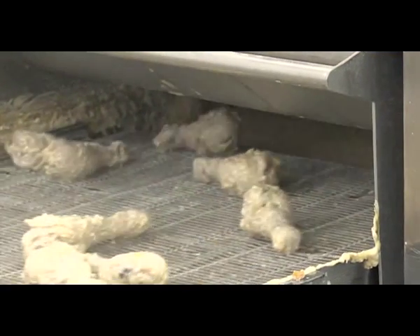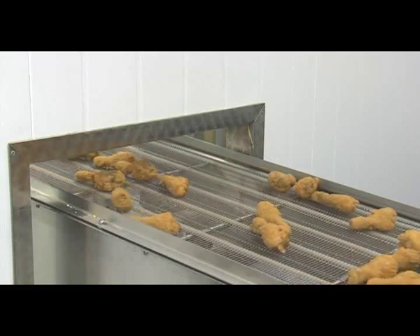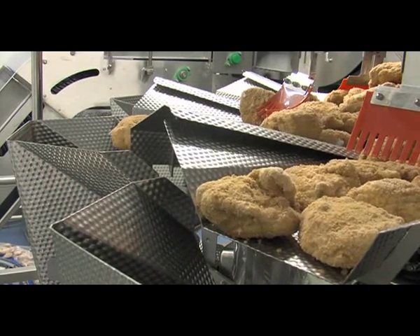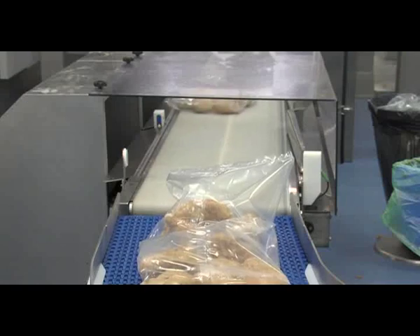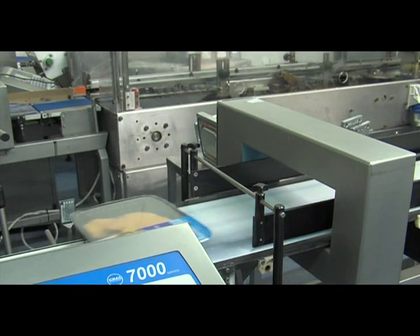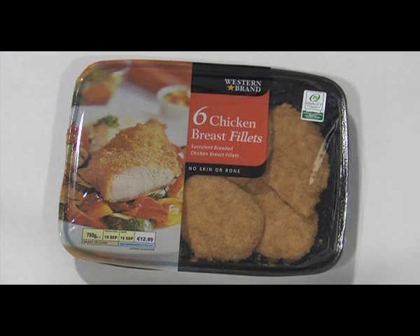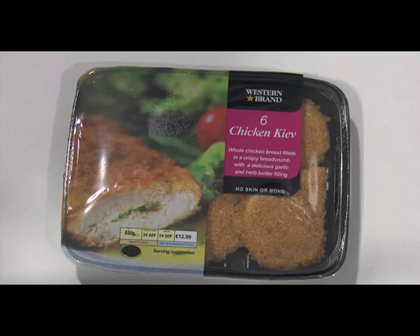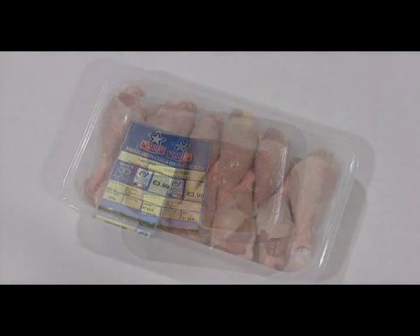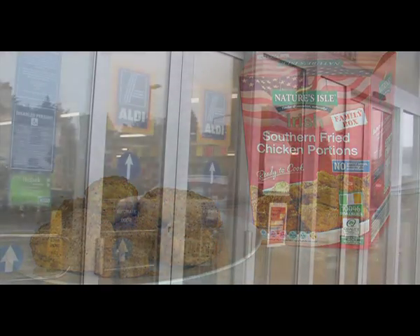We use a range of flavoured coatings and batters from savoury and herby to hot and spicy. Our chilled and frozen products are weighed and either bagged or trayed for sale. Each pack is check weighed and undergoes metal detection before it is boxed for dispatch. From southern fried chicken portions to chicken Kievs with a choice of delicious saucy fillings, our extensive portfolio is extremely popular in the retail and food service sectors.